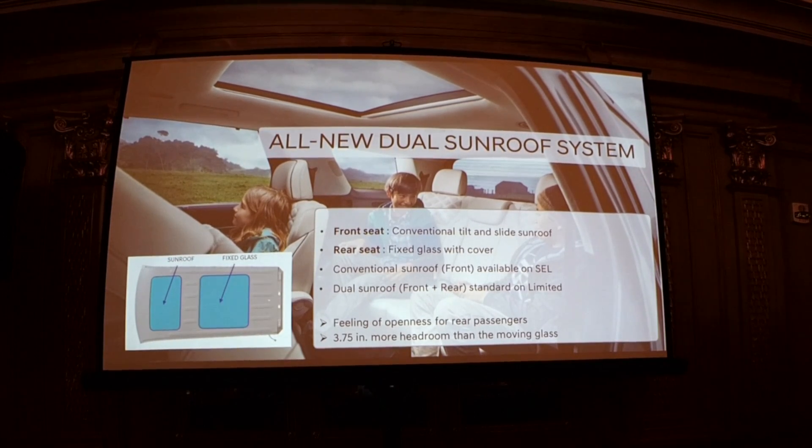We have an all-new dual sunroof system. On mid-level models there's a traditional front sunroof with retracting glass. The Limited has a dual sunroof with a large fixed rear glass sunroof that maintains visibility, is lighter in weight, adds more rigidity, and offers 3.5 more inches of headroom than a retracting version. Please open up that rear sunscreen and experience it.